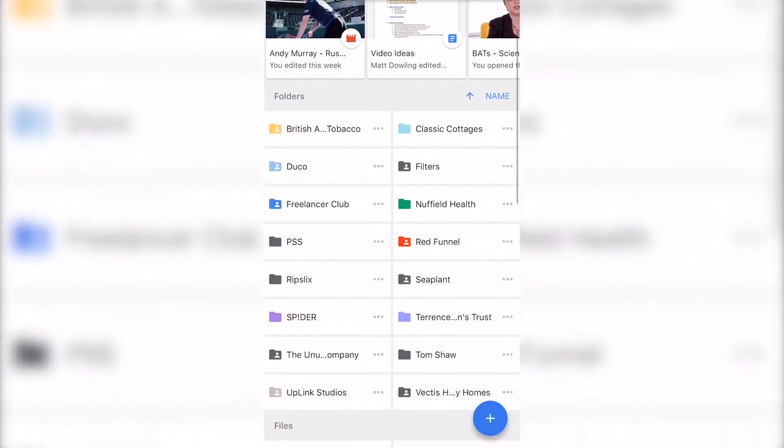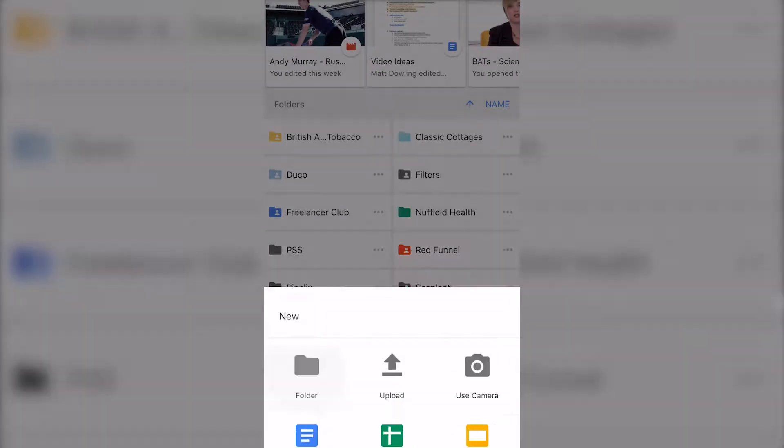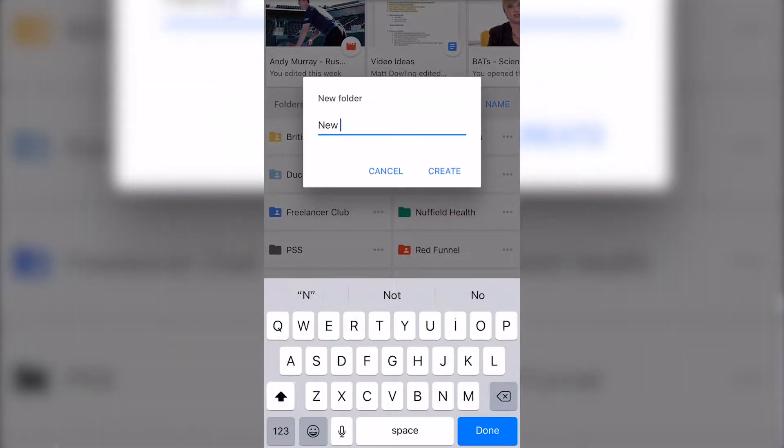Number one is Google Drive. Everyone has a preference on the online storage they use and mine is Google Drive. It's cheap, it's easily accessible and has all the tools I need for all of my content distribution to my clients.